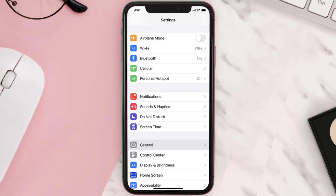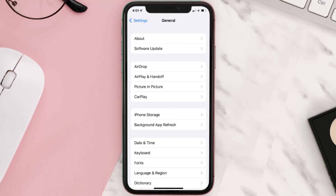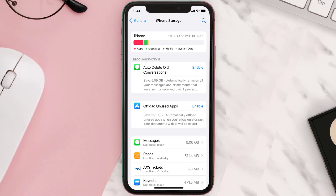Go to your device settings and then scroll all the way down to General and tap on it. Then tap on iPhone Storage. From here, search for the app and then tap on it.